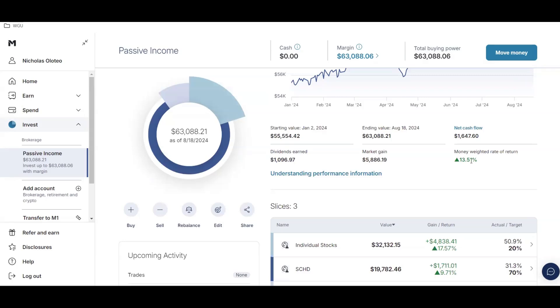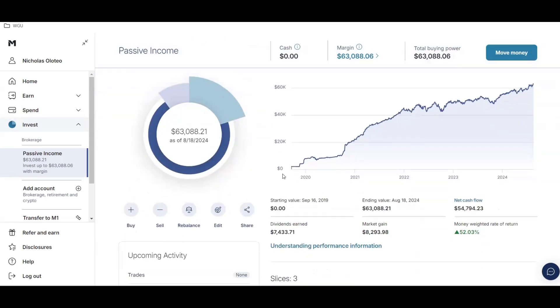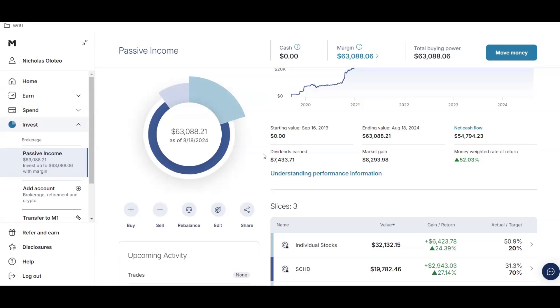My money-weighted return is 13.51% year to date. Looking at all-time figures, I started my portfolio on September 19th, 2019 — so in one month it will have been five years since I started investing. My total dividends earned all-time is $7,433.71, total market gain is $8,293.98, and my total money-weighted return is 52.03%.